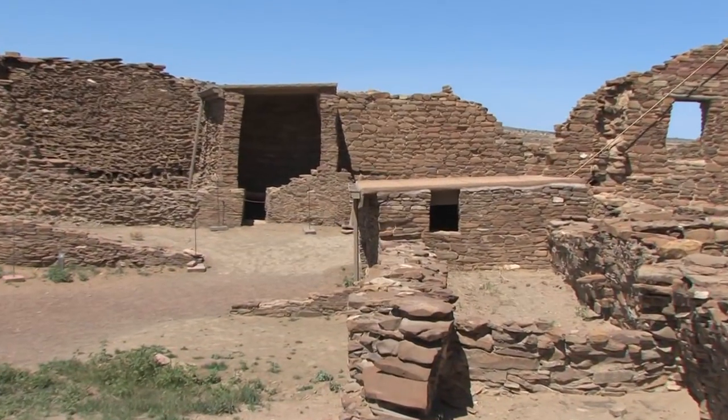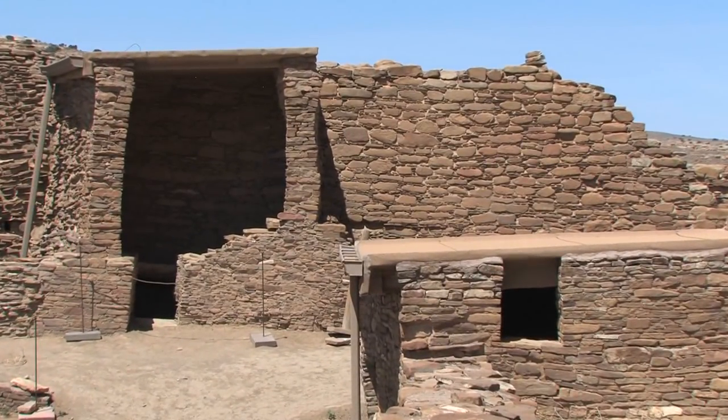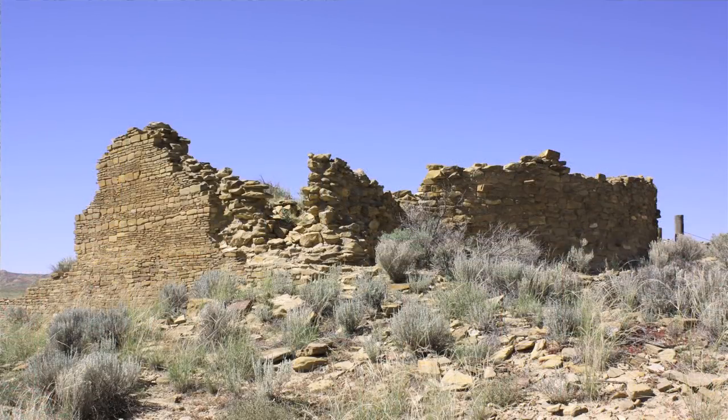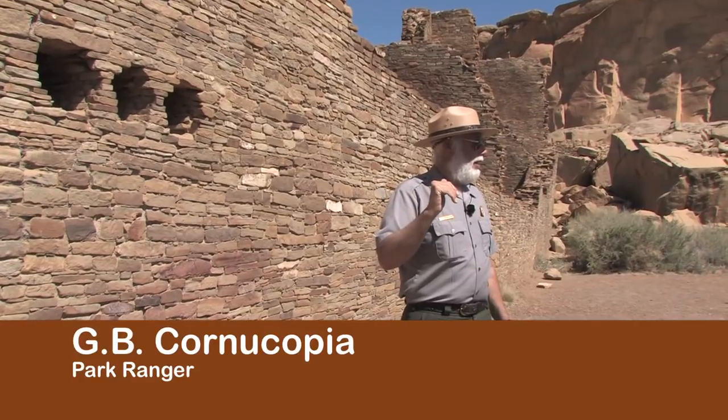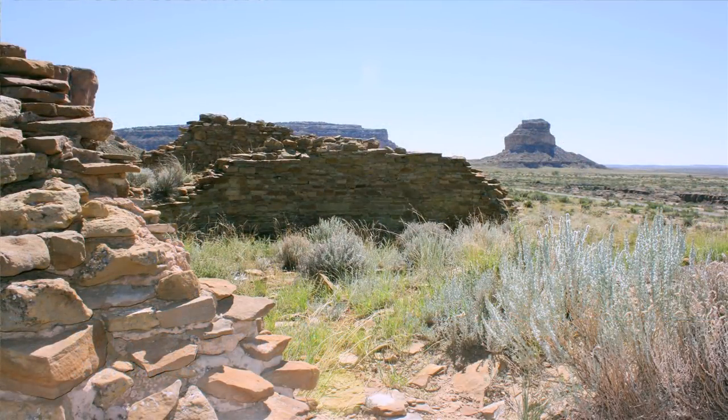The first type of masonry, type one, we'll see only in the first three buildings: this one, Pinasco Blanco, and Una Vida. There we don't see core veneer — we see stacks of single sandstone, not really shaped, these tabular flat kind of sandstone pieces, and the load bearing capacity is restricted to the center.